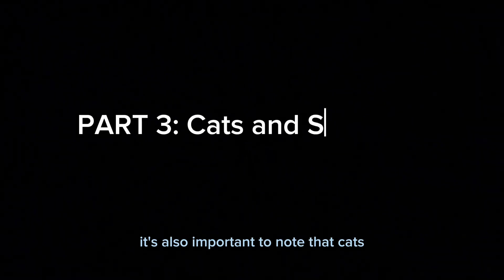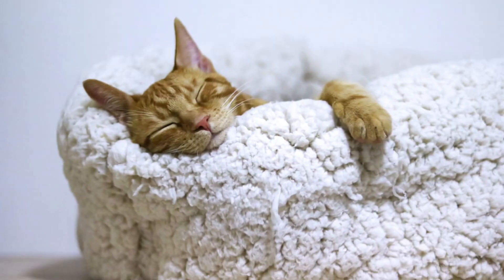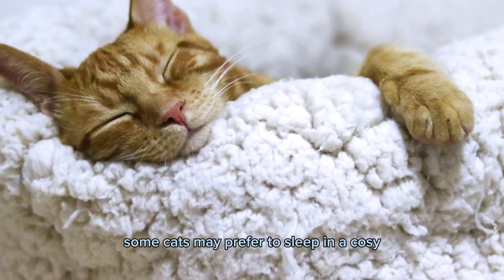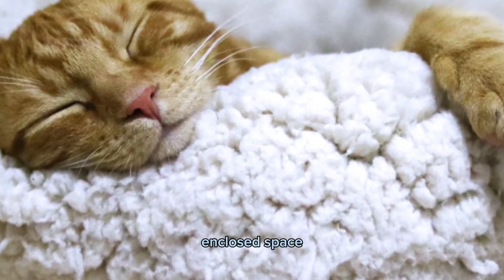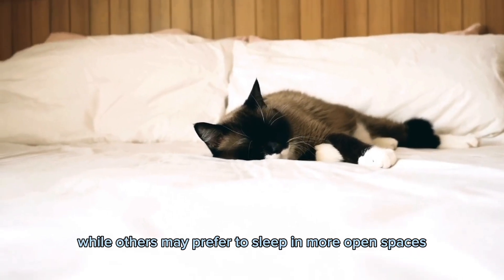It's also important to note that cats, like humans, have different sleep patterns and preferences. Some cats may prefer to sleep in a cozy, enclosed space such as a cat bed or box, while others may prefer to sleep in more open spaces.